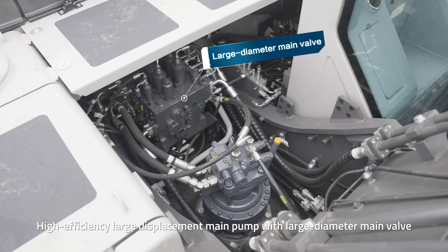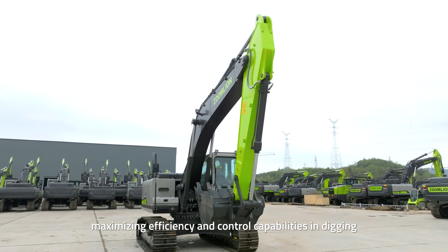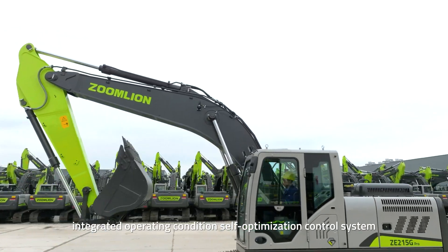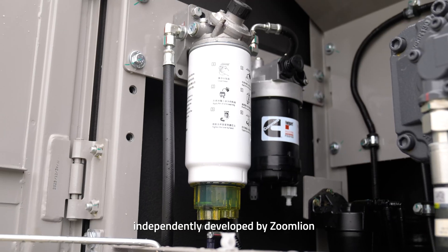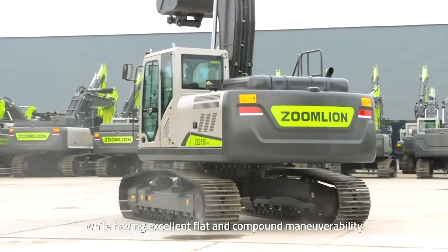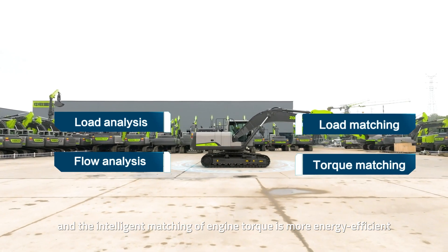The high efficiency large displacement main pump with large diameter main valve maximizes efficiency and control capabilities in digging. ZE215G Pro is equipped with the ECOT engine pump valve integrated operating condition self-optimization control system independently developed by Zoom Lion, which greatly reduces hourly fuel consumption while delivering excellent flat and compound maneuverability. Hydraulic compound action is smoother, and the intelligent matching of engine torque is more energy efficient.